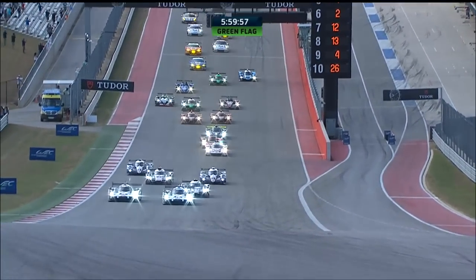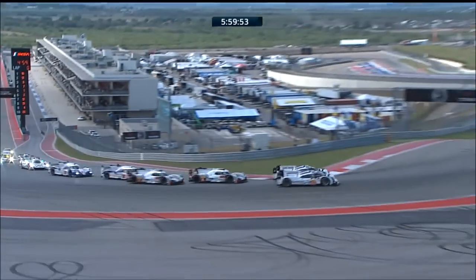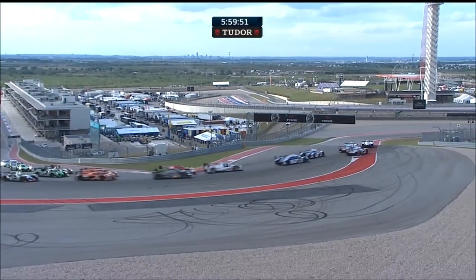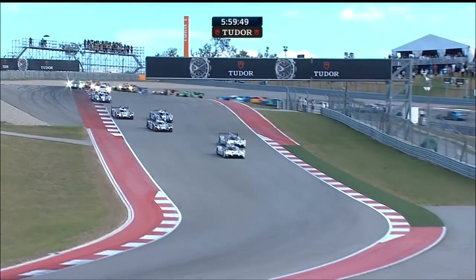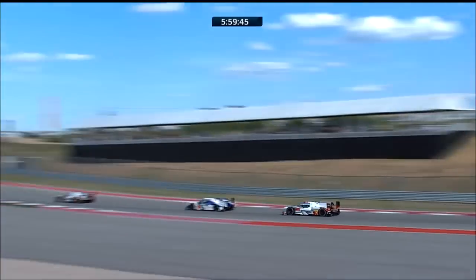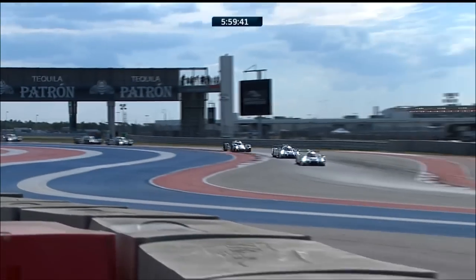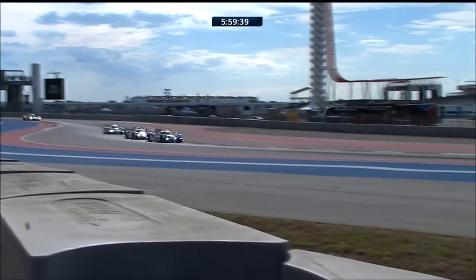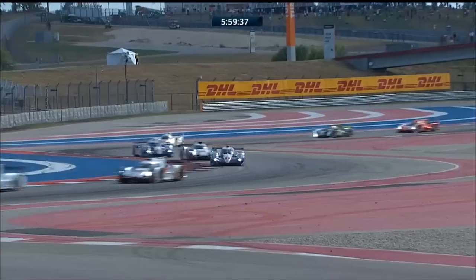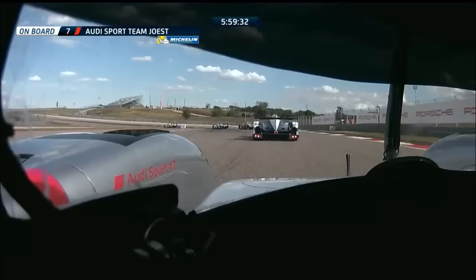We're racing at the Circuit of the Americas, and the pole-sitting car of Neel Jani gets the inside line — it's so wide as they go around. He's just managed to hold on to it, I thought he could go through, and now he's in second place. Mark Webber has made his move very, very quickly. I thought Jani was just going to hold on to that, Graeme, but Mark Webber decisive early on.